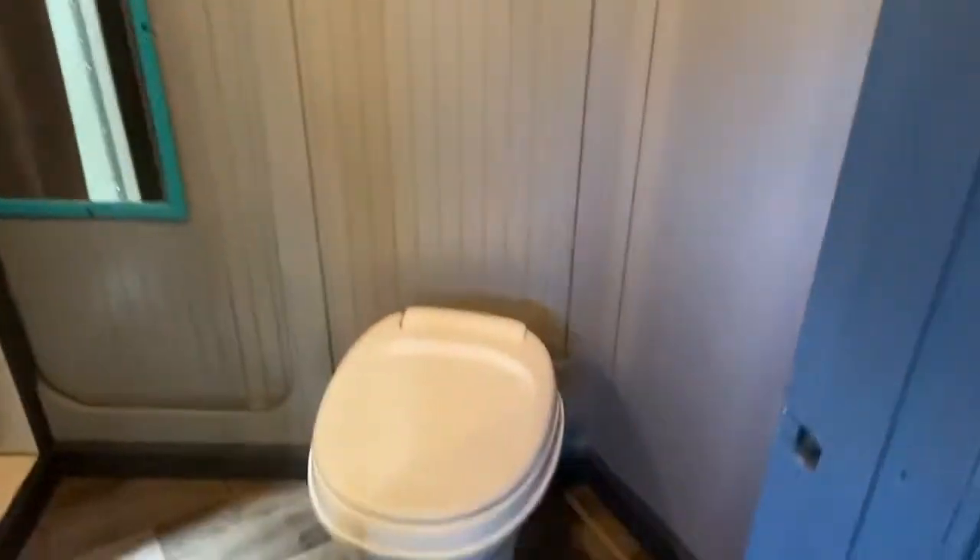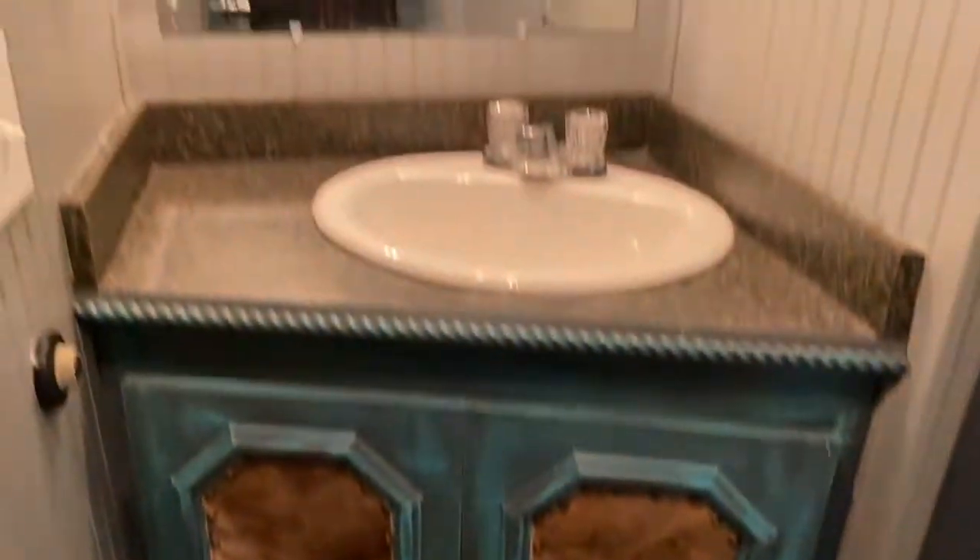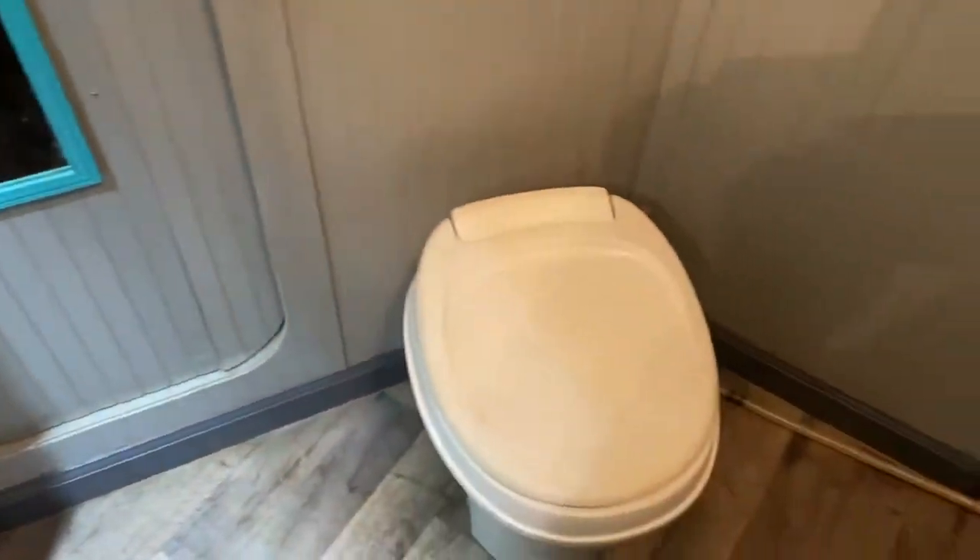It does have a separate shower and toilet. The bathroom's quite roomy. It does have a really nice solid door in the bathroom, a nice sink and vanity area, kind of on an angle. The shower is quite big — it's pretty much made in the corner of this bathroom. It does have a walk-through door.